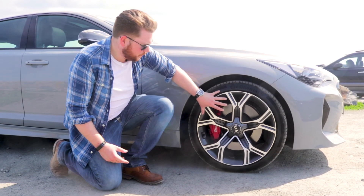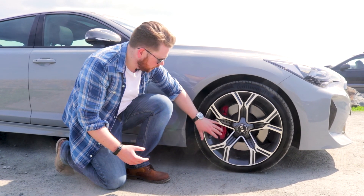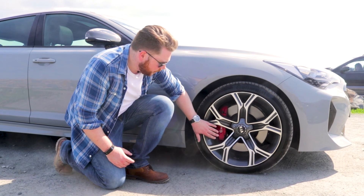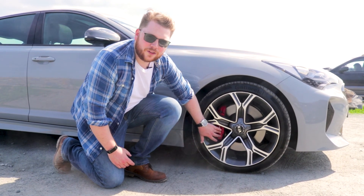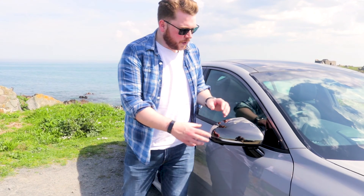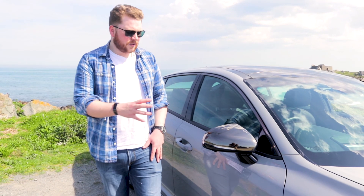Next we have the five-spoke wheel, which again looks absolutely fantastic with the contrast of the grey gloss and also the chrome. Underneath that you'll see a bright red caliper, which is from our favourite brand, Brembo. On the side of the car we also have black chrome wing mirror covers — these look absolutely fantastic and are certainly a must-have.